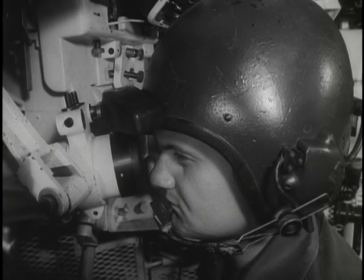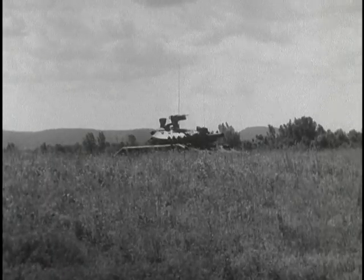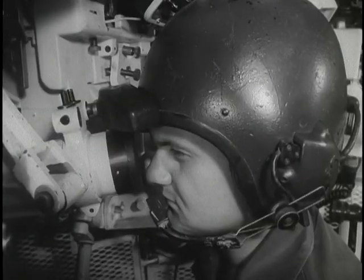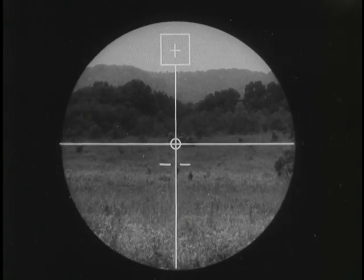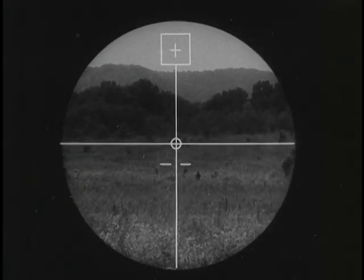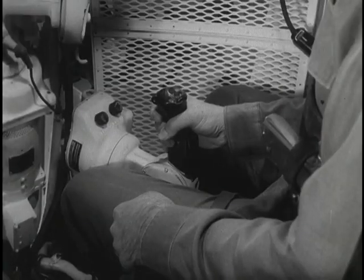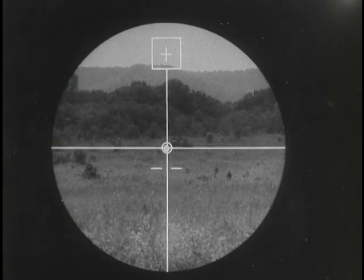The gunner searches in his telescope for the enemy tank. When it comes into view, the gunner announces: Identified! The commander releases control of the turret to the gunner and orders: Fire! The gunner makes a final precise lay on the target, centering the crosshairs of his missile reticle on the center of vulnerability of the tank. He applies no lead element. When his aim is correct, he announces: On the way! And immediately squeezes the firing trigger. The missile is guided in flight by the vehicle's guidance and control system directly to the point where the crosshairs are aimed.